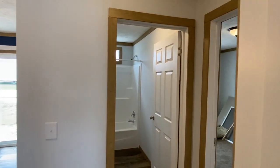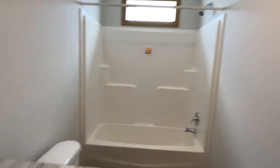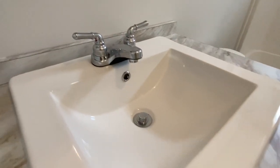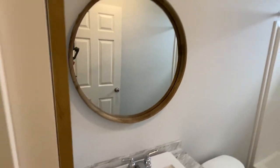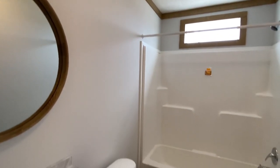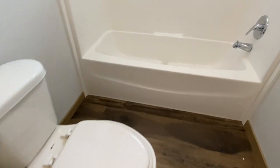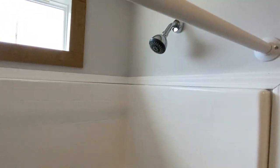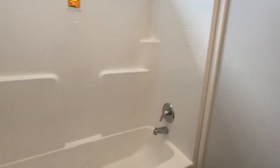Coming straight across from there, we've got beautiful sinks that I love to see. And there's a shower tub combo in this bath.